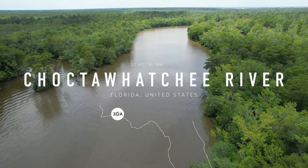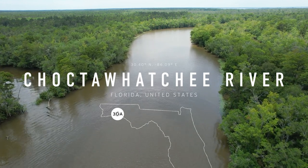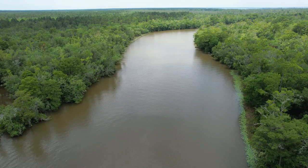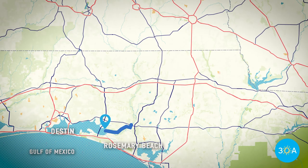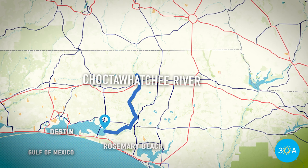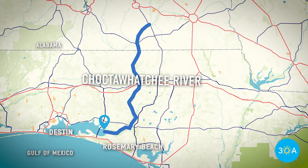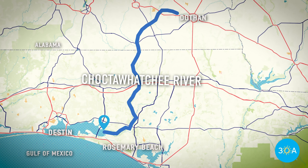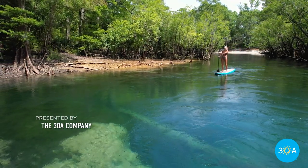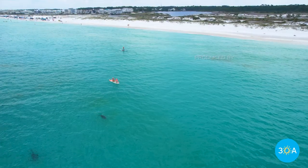The Choctahatchee River flows all the way from Alabama, spanning some 170 miles, making it one of the longest rivers in Florida. The river has a large basin that covers approximately 5,350 square miles, including Choctahatchee Bay and even parts of the southernmost portions of the Appalachian Mountains. It's a significant source of fresh water for this region, feeding into Choctahatchee Bay and ultimately flowing out into the Gulf of Mexico.